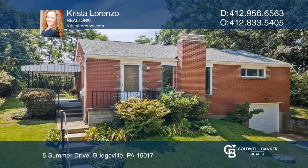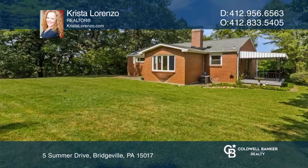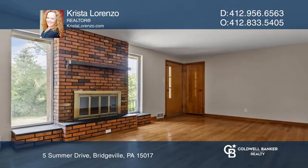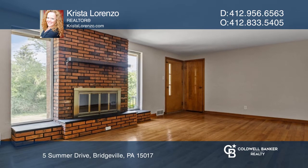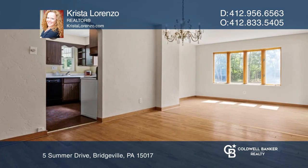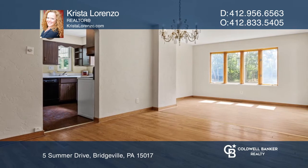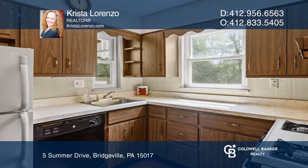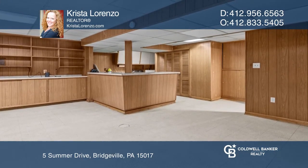Come see this darling brick ranch in an excellent location, perfect for just starting out or for downsizing. Lovingly maintained by the original owners for 67 years, this cutie features a log-burning fireplace in the living room and a large lower-level game room with a bar, great for both relaxing and entertaining.